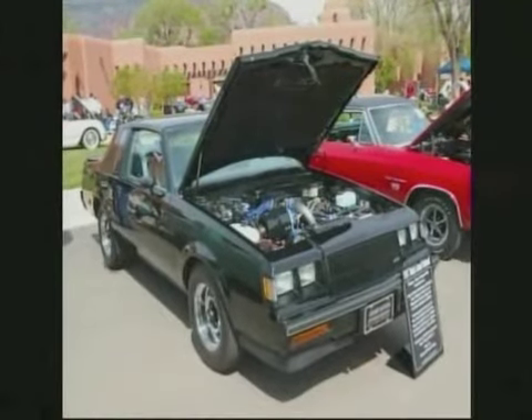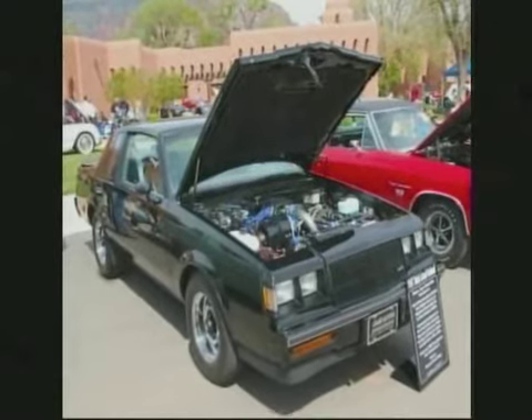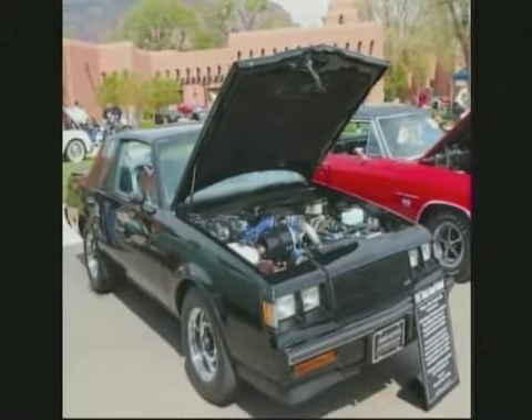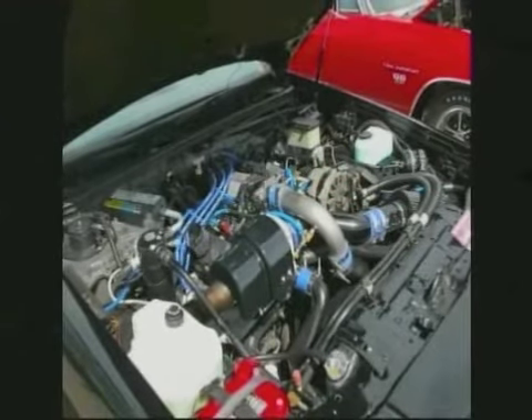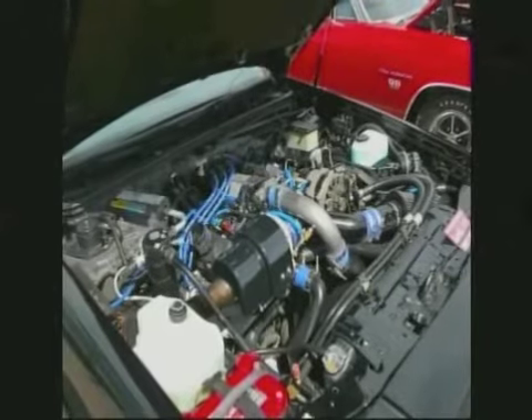1987 Buick Grand National — Gerald Gustin. It's a fast six-cylinder. That's one of the fastest production cars in that era when they came out. It's really an engineering marvel.